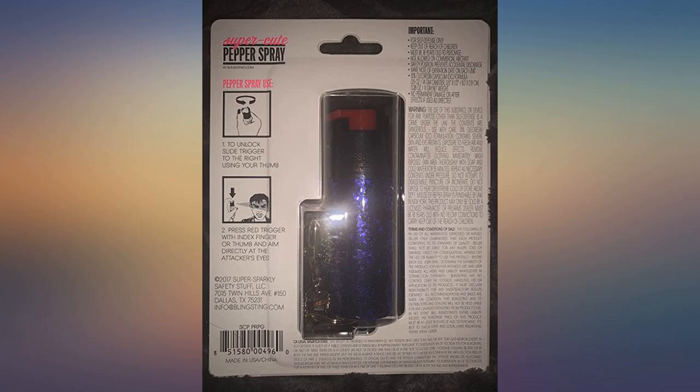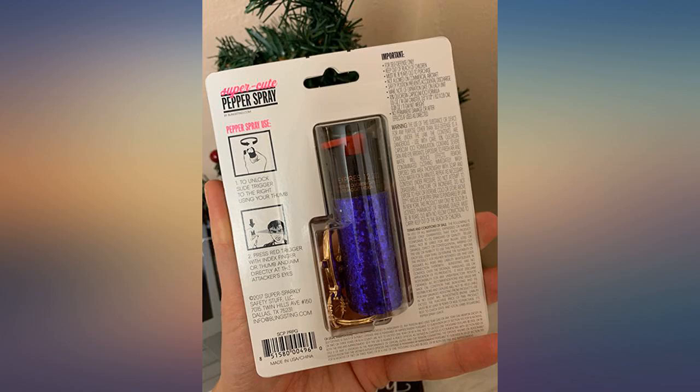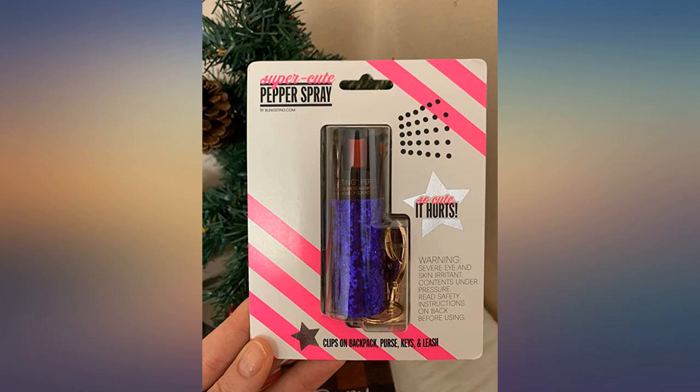I bought this for protection while out walking my dogs. I walk late at night and super early mornings, so it makes me feel safer. I love glittery things so I ordered right away. As expected when I got it in the mail — super cute.